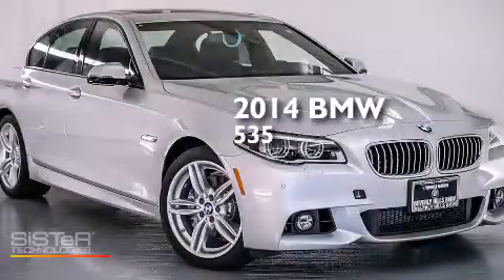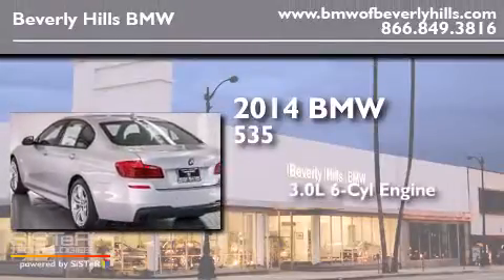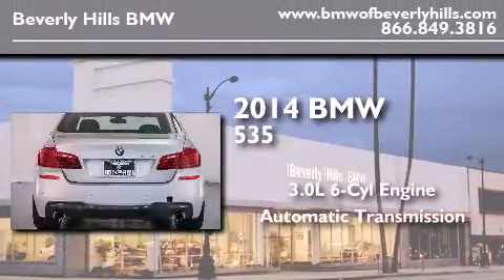This is a brand new 2014 BMW 535. It features a 3.0-liter six-cylinder engine and an automatic transmission.